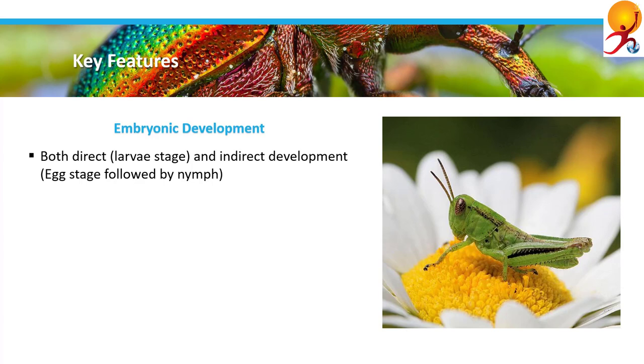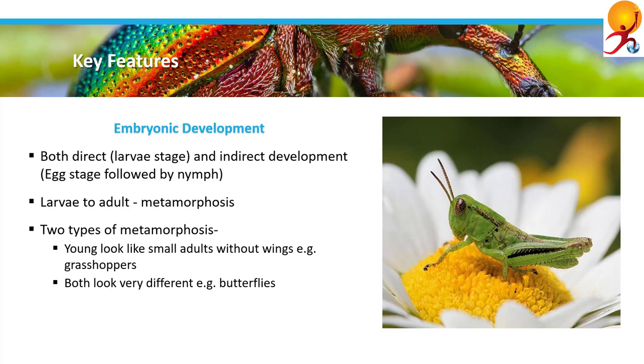Embryonic development: in crustaceans, some species undergo direct development whereas others undergo indirect development. In insects, some species do not have a larval stage whereas others go through indirect development beginning with an egg stage followed by a nymph stage. Moreover, other insects go through indirect development beginning with a larval stage. The transformation of larva into an adult insect is called metamorphosis. Two types of metamorphosis are common, like in grasshoppers, crickets, dragonflies, and cockroaches.